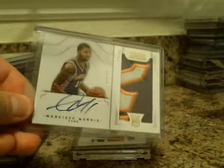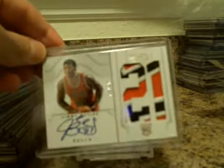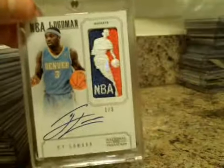NBA Gear 2-piece. Live RPA — Markieff Morris, short print to $99. Very nice. Jimmy Butler numbered to $25. And the last one, numbered to three: Ty Lawson Logo Man Auto for the Nuggets.